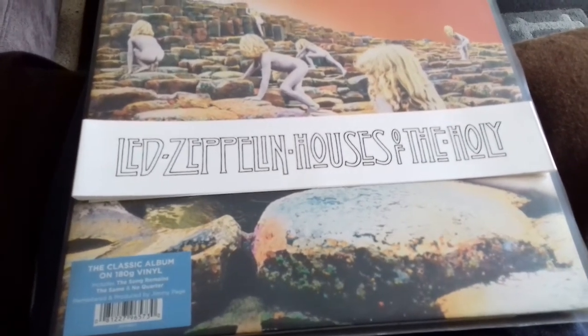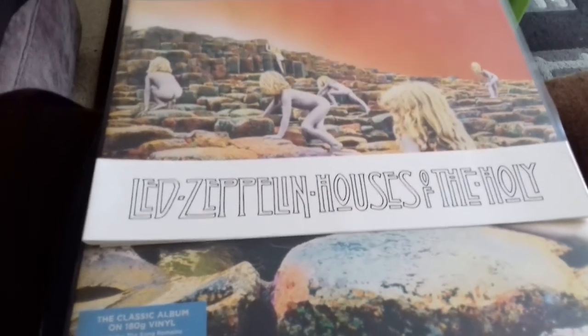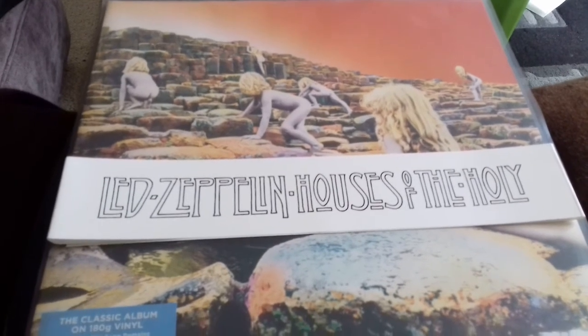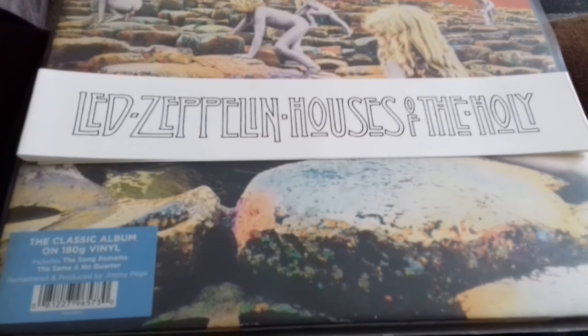Hello and welcome back to another video. I've got quite an interesting selection of items here to show you, mostly video game related including some charity shop finds. But before we begin, let's take a look at this classic Led Zeppelin album here — Houses of the Holy.